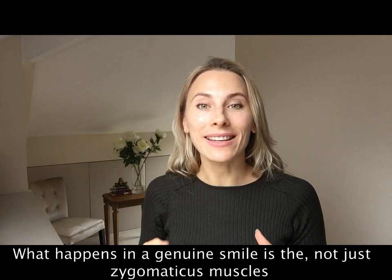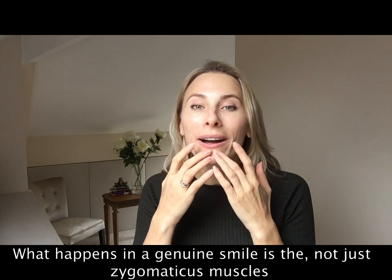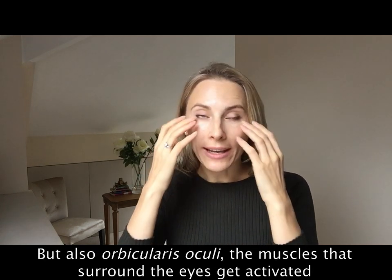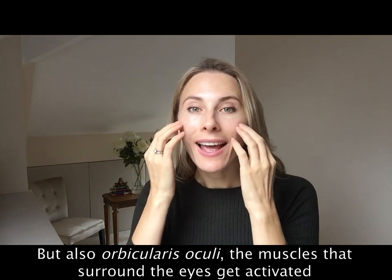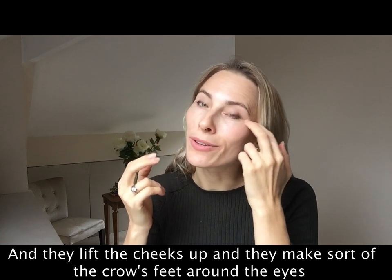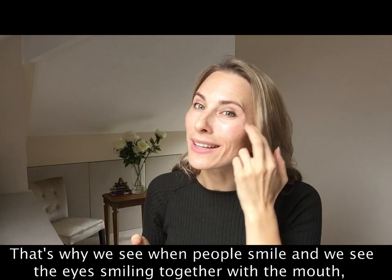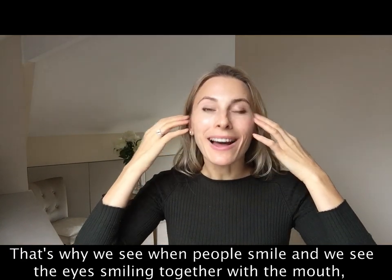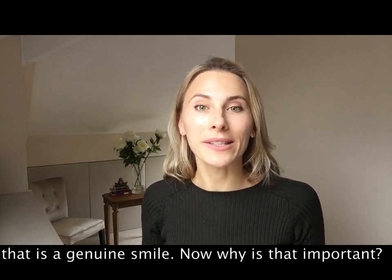What happens in a genuine smile is not just the zygomaticus muscles, but also the orbicularis oculi — the muscles that surround the eyes — get activated. They lift the cheeks up and create the crow's feet around the eyes. That's why when people smile and we see the eyes smiling together with the mouth, that is a genuine smile.